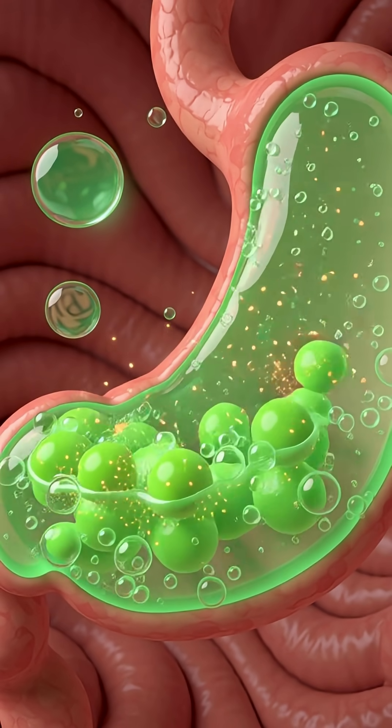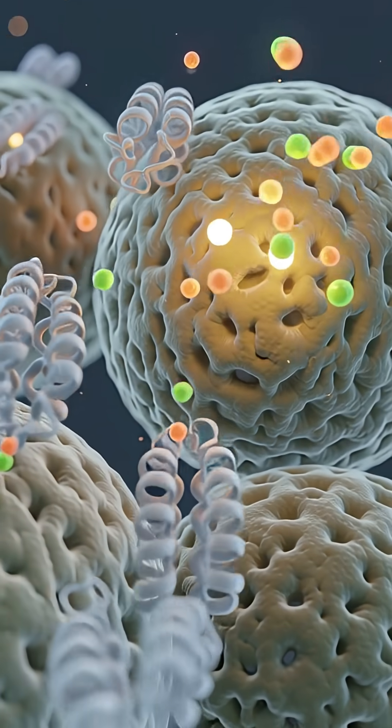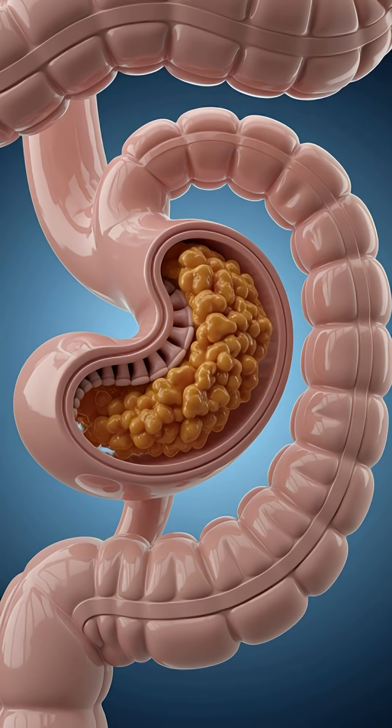Through tiny villi, these nutrients are absorbed into the bloodstream and delivered to vital organs like the heart, brain, and muscles, providing energy and cellular repair.